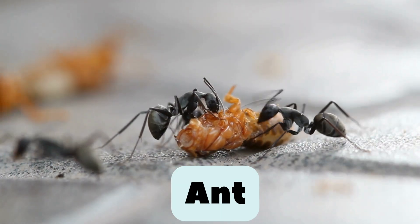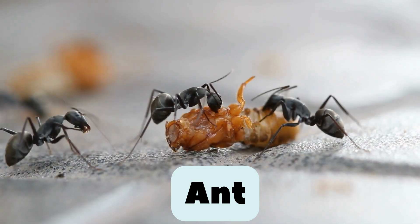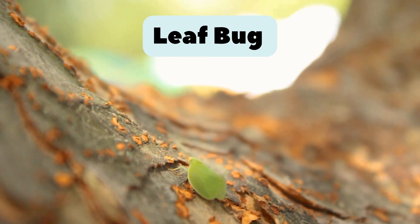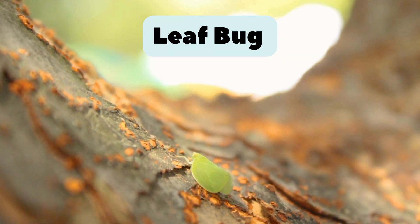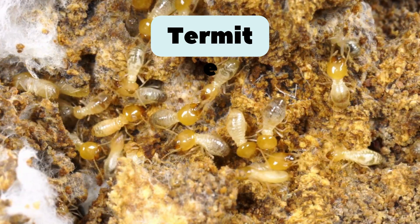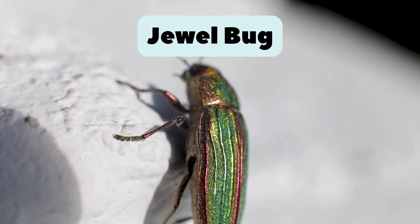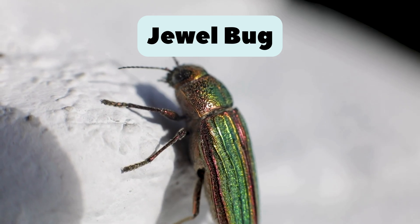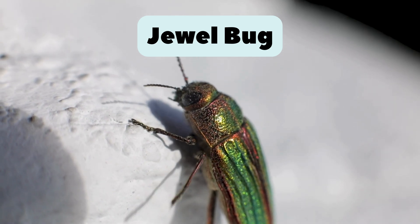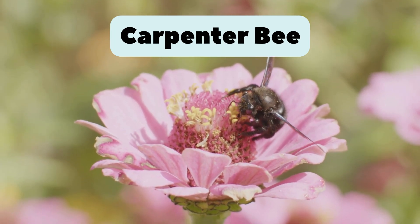46. Ant. Hard-working and tiny. Carries food many times its size. 47. Leaf bug. Perfect camouflage. It looks like a green leaf. 48. Termite. Lives in wooden homes. Eats wood and builds tunnels underground. 49. Jewel bug. Bright and shiny like metal. Found in tropical forests. 50. Carpenter bee. Drills holes in wood to make its nest.